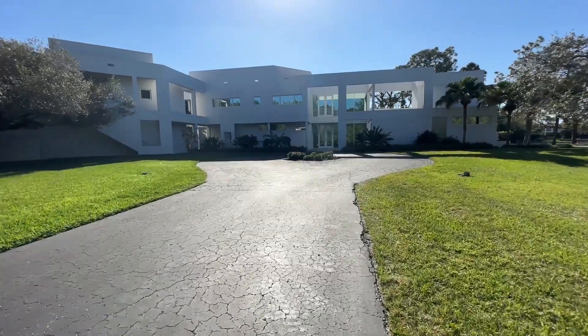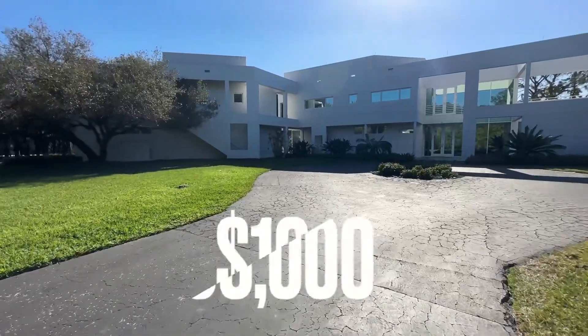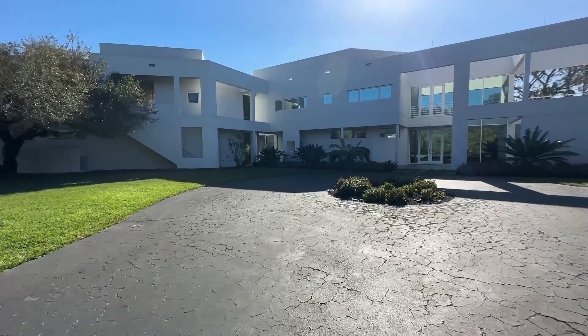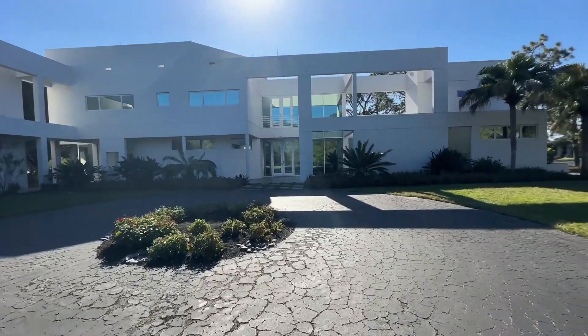Hey everyone, welcome to another episode of Listed Lifestyles. Today we're checking out this $10 million house in Naples, Florida, built in the late '90s. The architecture here is incredible — over 5,800 square feet. Let's go check it out.